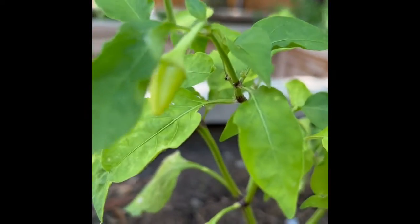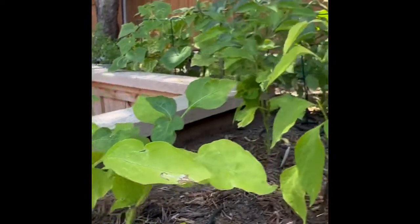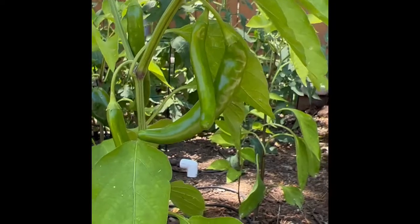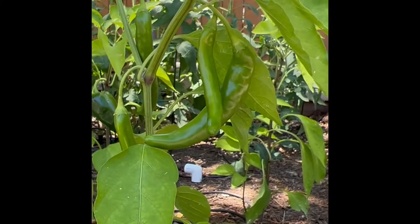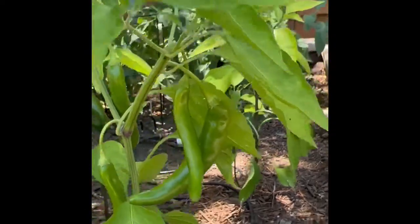The first round that I pulled wasn't the spiciest, wasn't the best, but they're doing okay. These aromas are looking really, really good. I think the longer I let them go, the darker red they become in time, the hotter they are. But those are still going to be pretty hot.